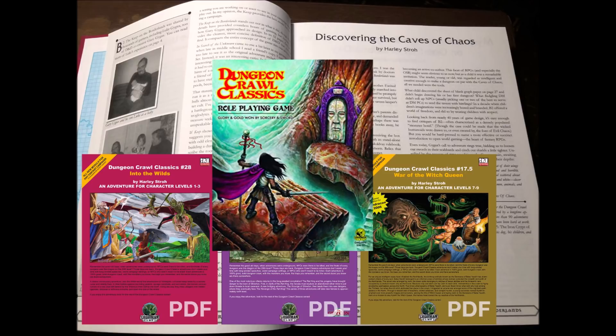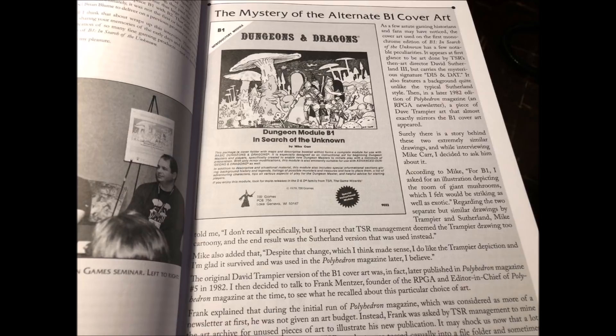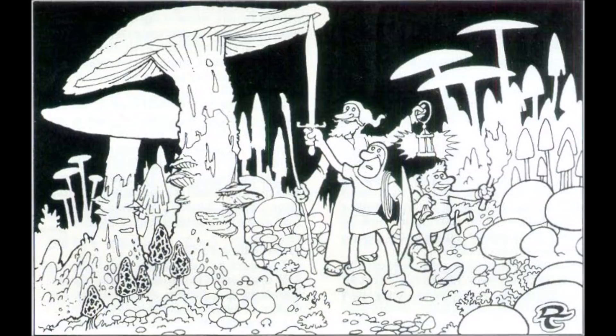The next ten pages or so have articles from industry notables about the Keep and In Search of the Unknown. An interesting standout for me is the article about the 'Dis and Dat' cover art of B1, In Search of the Unknown, and the similar art piece by Dave Trampier in an old Polyhedron magazine. As an old school trivia guy, the story behind this dual-credit art piece was really interesting.